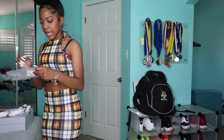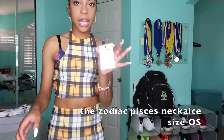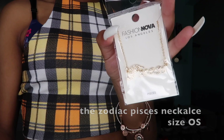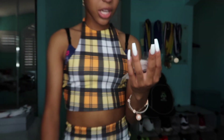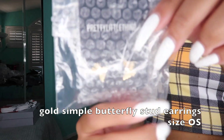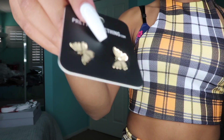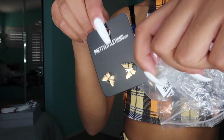I also got this necklace from Fashion Nova — it says Pisces on it, that is my zodiac sign, and I'm a firm believer in zodiac signs. I actually just found these on the floor — I didn't even realize I got them — but I also got these butterfly earrings. They're just studs and they go in my double hole. They were super cute so I got those too.